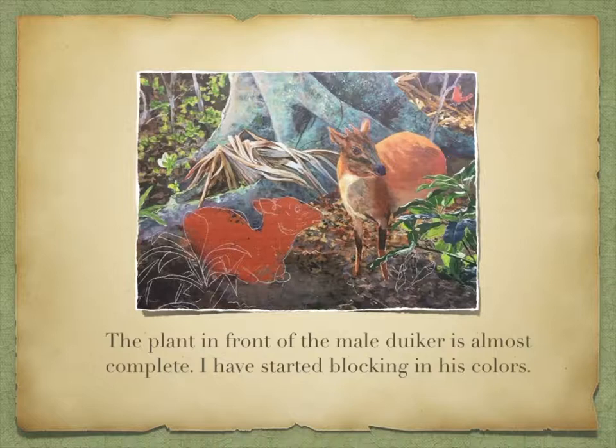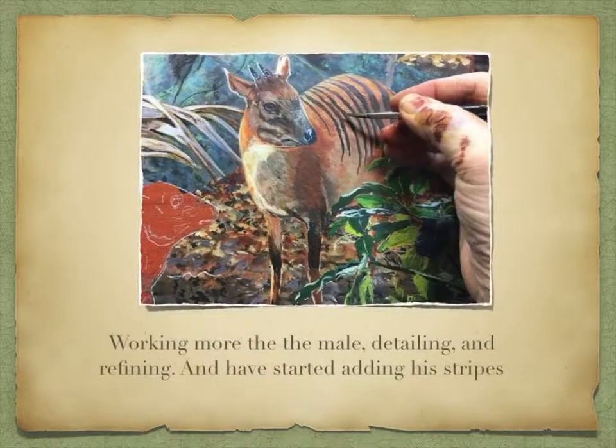The plant in front of the male duiker is almost complete. I've started blocking in his colors as well, and working more on detailing and refining the male, having started adding his stripes.